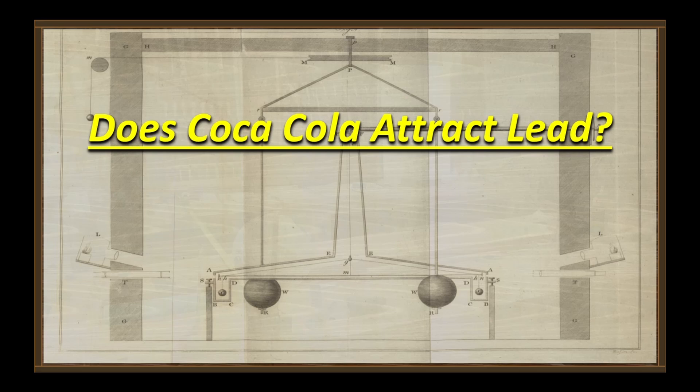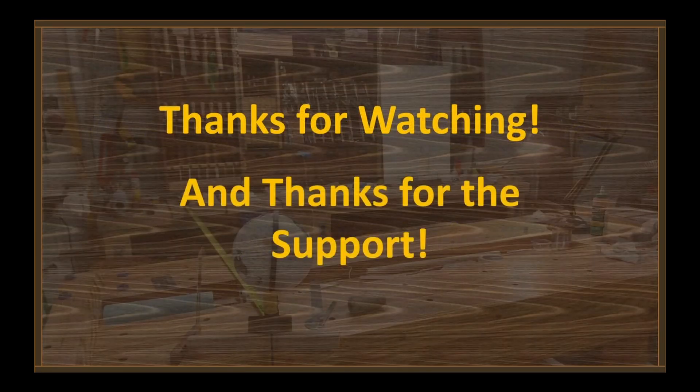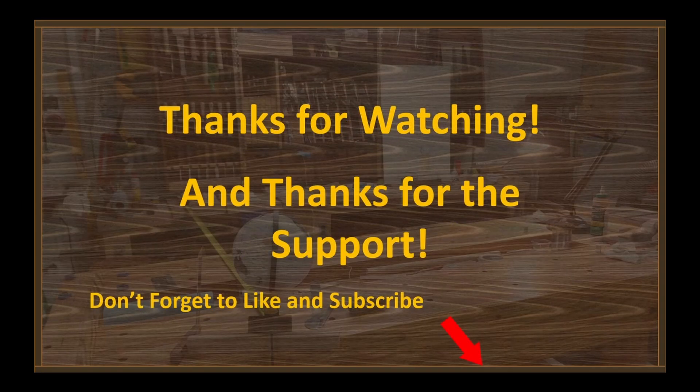So does Coca-Cola attract lead? Oh, you betcha — and it attracts everything else too. Hey, thanks for watching, hope you guys enjoyed it, thanks for your support. Don't forget to hit that like and subscribe button, tickle the little bell if you want notifications. Shout out to the patrons and PayPals — I appreciate everything you guys do, and we'll catch you on the next one.